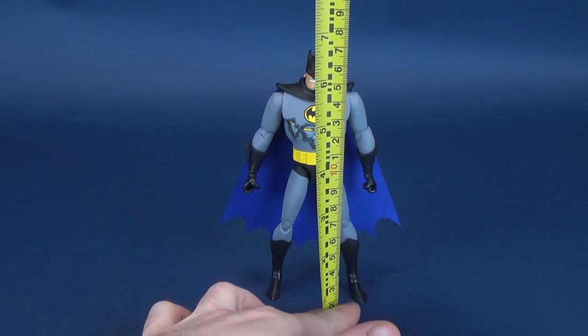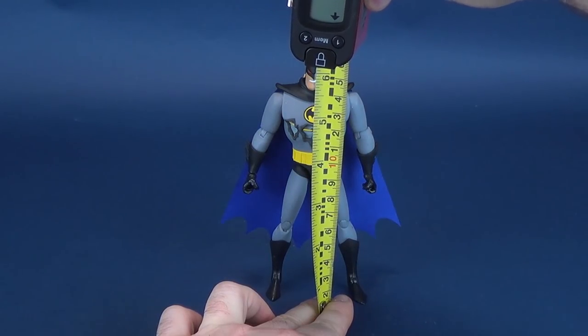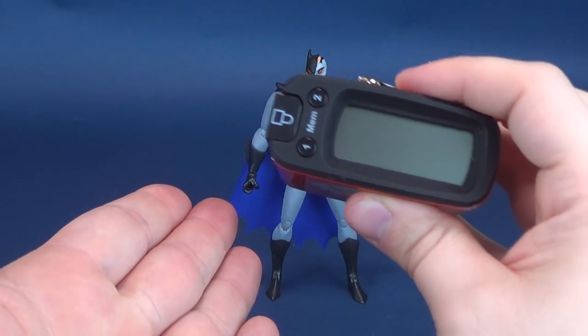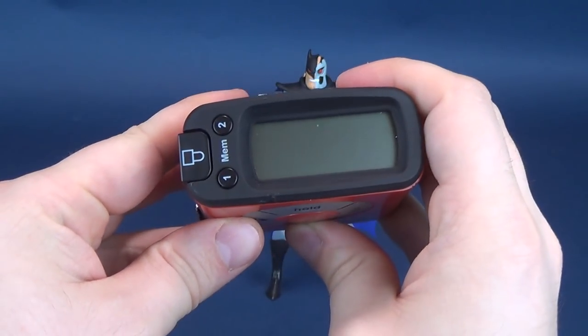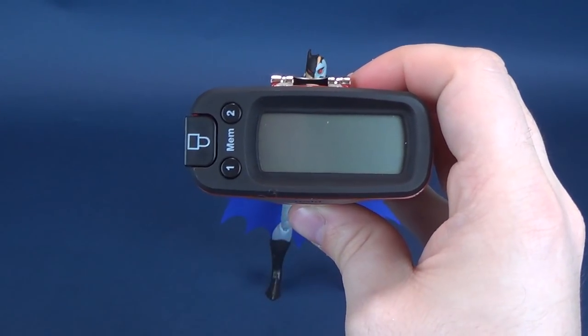We're going to get this review underway by first figuring out how tall Hardak stands, taking it to the very tips of its ears — the ears of its cowl — and stopping the tape measure right there. According to the tape measure, Hardak Batman stands at six and a half inches in height, which in centimeters is 16.6 centimeters tall.